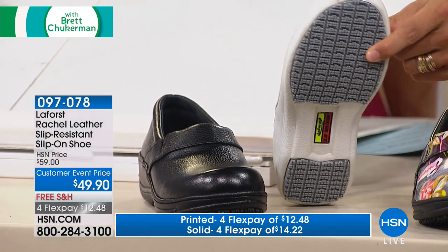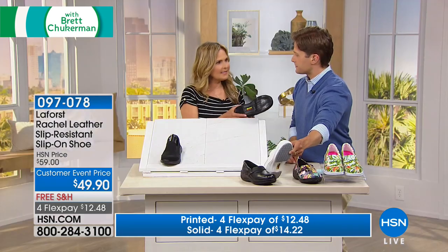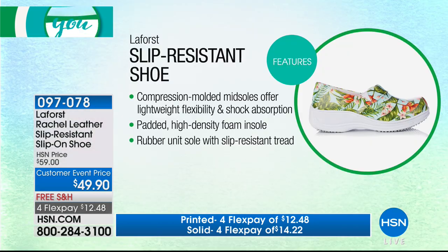We've created a slip-resistant shoe that's comfortable and fashionable, but better than the alternatives. We've got 90-degree angles here that act like little squeegees — they work just like a squeegee on your windshield wiper. The shoe itself has a compression-molded midsole with flexibility and shock absorption, a high-density foam insole, and that slip-resistant tread.